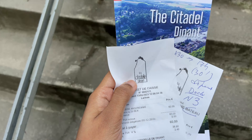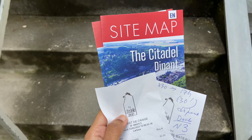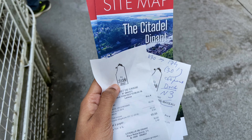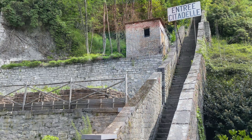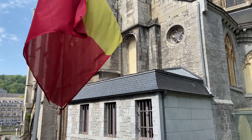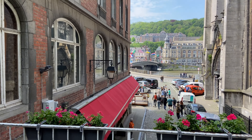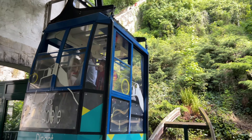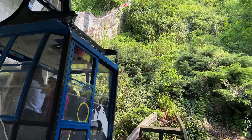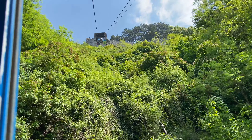This is the outside view of the citadel. To reach the citadel there are two ways — either by cable car or by climbing the steps. I've chosen the cable car, which costs around 20 euros. With that 20 euros offer, you can either go by boat or choose the cable car. I'm waiting for the cable car to come down so I can go up and explore.